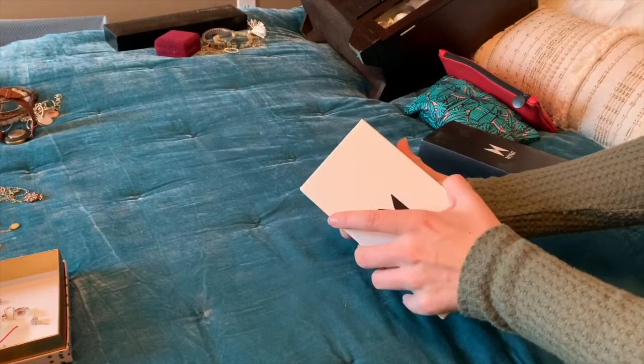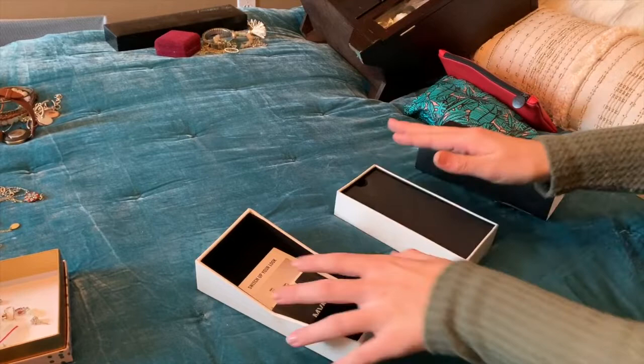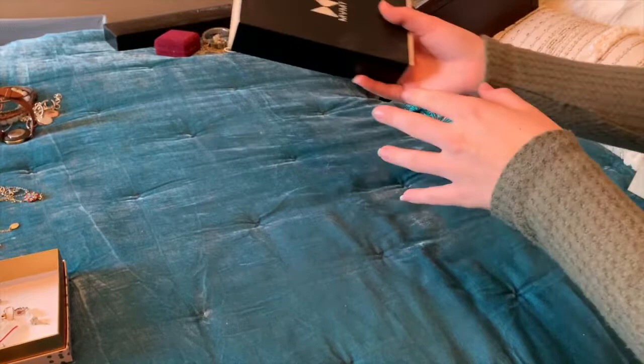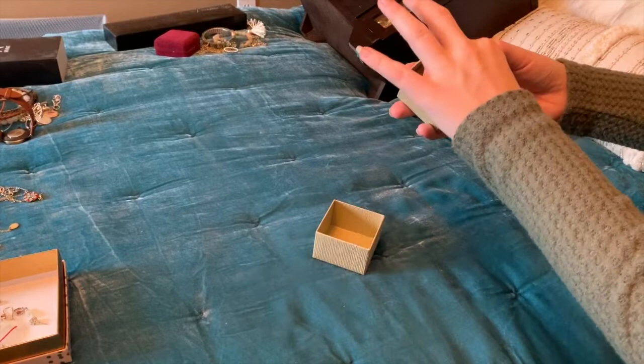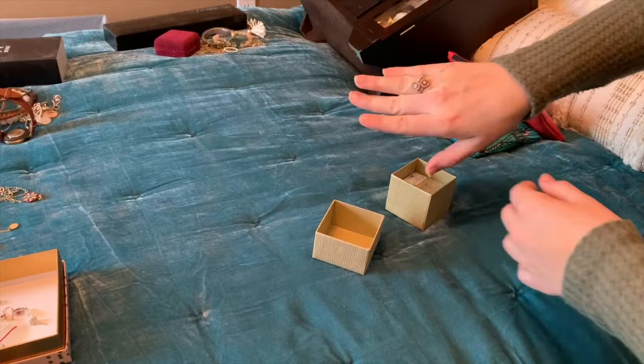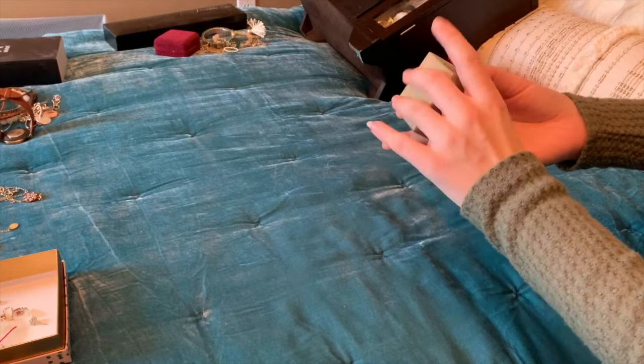This is my MVMT watch — Nico got me this for Christmas one year. I really like the box so I'm keeping it in the box and storing it in the same spot as the Tiffany bracelet since it won't fit in the cabinet. Lastly for the boxes, this is a ring my grandma got me for my 16th birthday before she passed away — it's a diamond ring and very special. I don't wear it often because I don't want to lose it, but I do wear it on special occasions and I want to keep it somewhere safe.